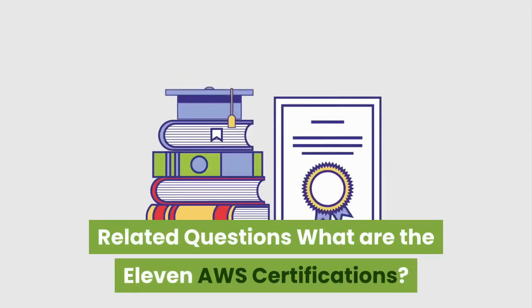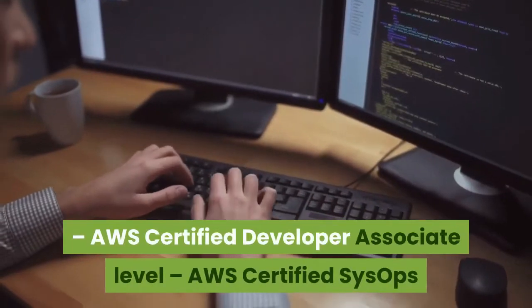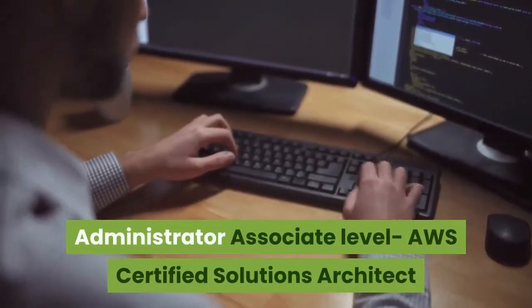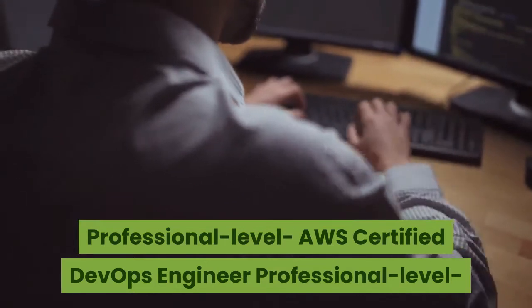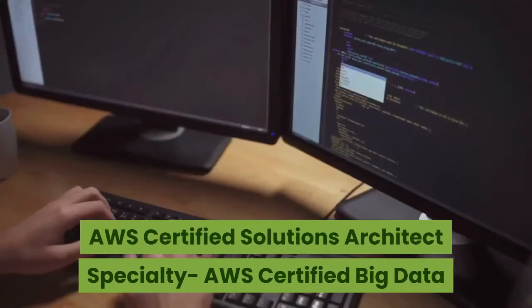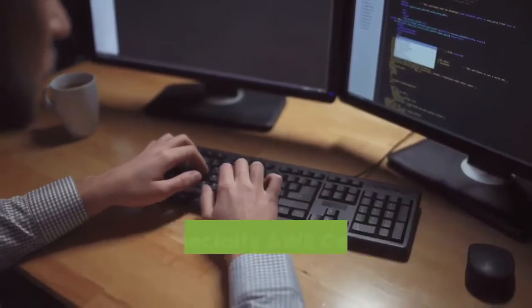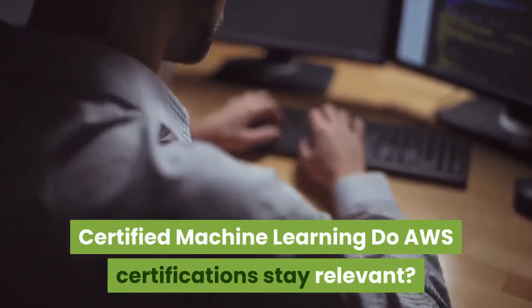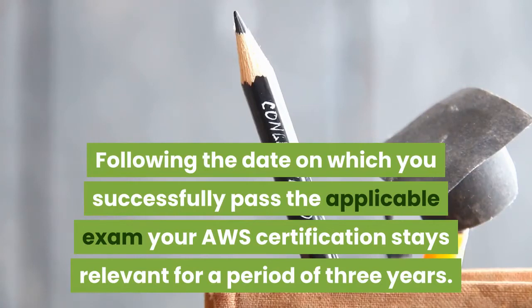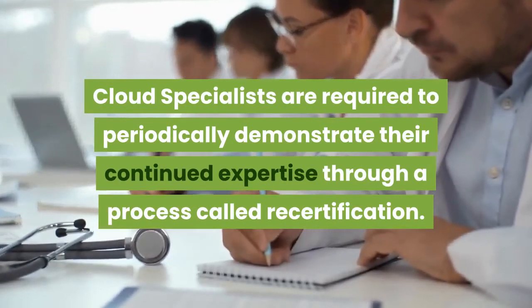What are the 11 AWS certifications? Entry level: AWS Certified Cloud Practitioner. Associate level: AWS Certified Developer, AWS Certified SysOps Administrator, AWS Certified Solutions Architect. Professional level: AWS Certified DevOps Engineer, AWS Certified Solutions Architect. Specialty: AWS Certified Big Data, AWS Certified Advanced Networking, AWS Certified Security, AWS Certified Alexa Skill Builder, and AWS Certified Machine Learning.